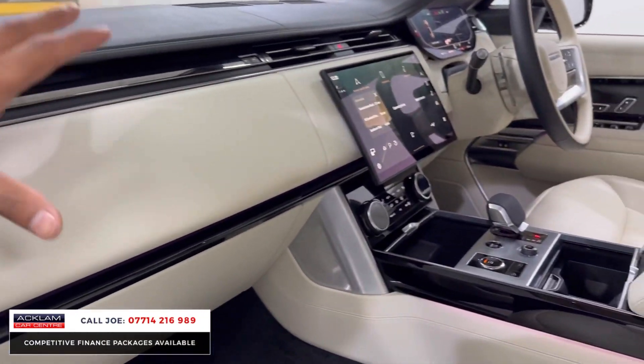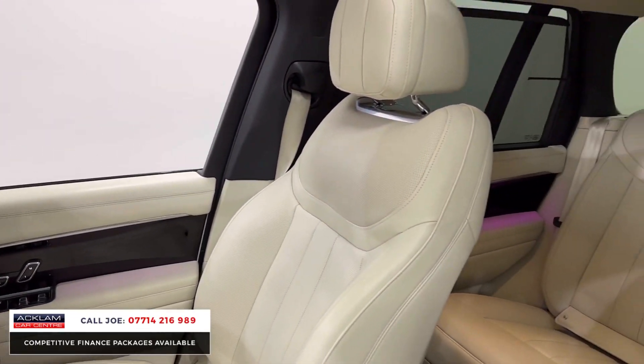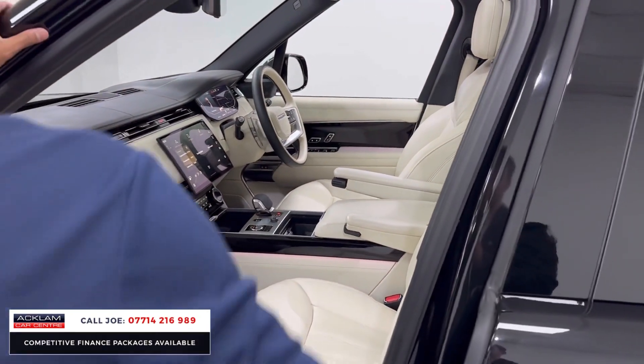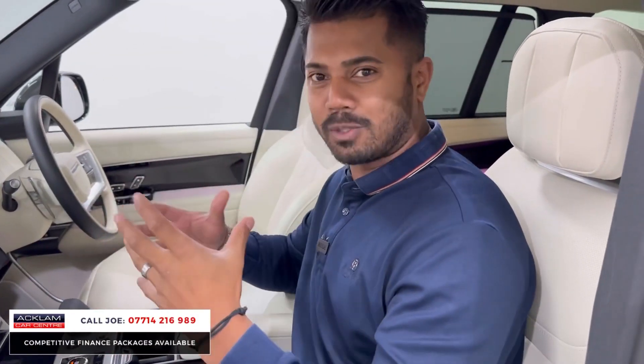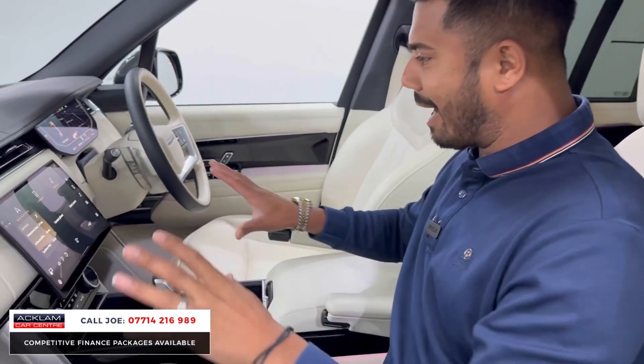You've then got this beautiful interior. It's rich, it's posh — the material used to create this interior is second to none. It feels top level, it looks top level, and when you're in it it puts a smile on your face. Whether you're a passenger or a driver, you just feel brilliant. Every part of it oozes quality.